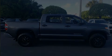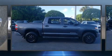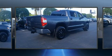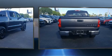Discerning drivers will appreciate the 2016 Toyota Tundra. Under the hood, you'll find an 8-cylinder engine with more than 350 horsepower, providing a smooth and predictable driving experience.